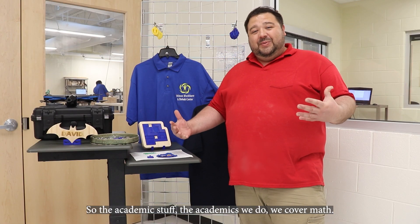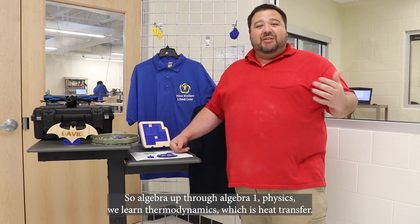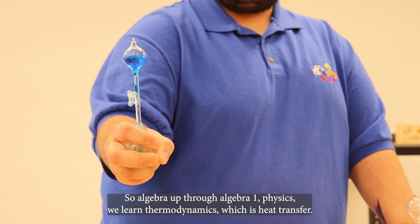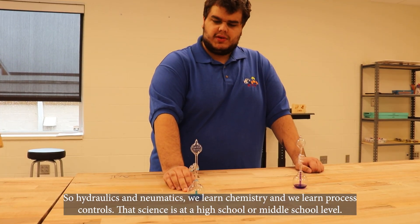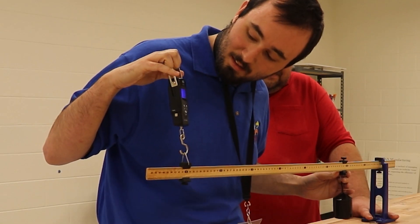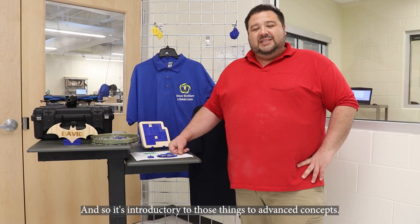On the academic side, we cover math — algebra up through algebra one — physics, thermodynamics which is heat transfer, fluid power including hydraulics and pneumatics, chemistry, and process controls. That science is at a high school or middle school level, so it's introductory to those things to advance concepts.